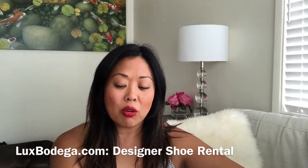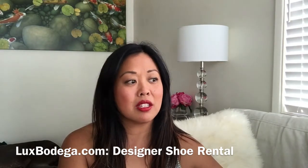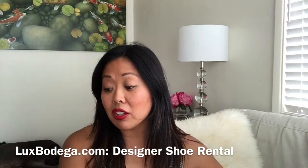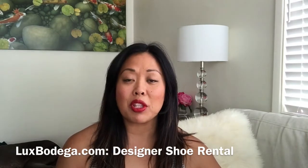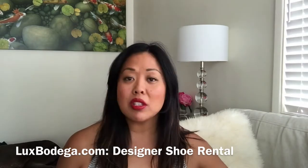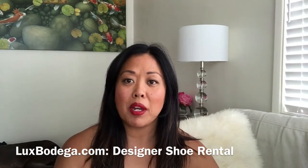If you're familiar with my channel, you know that I love renting clothes and accessories. I decluttered my closet last year and I find myself just renting a lot. I rent clothes from Rent the Runway, from The Tote, from Rocks Box, and then I was on this mission to find other things I could rent.